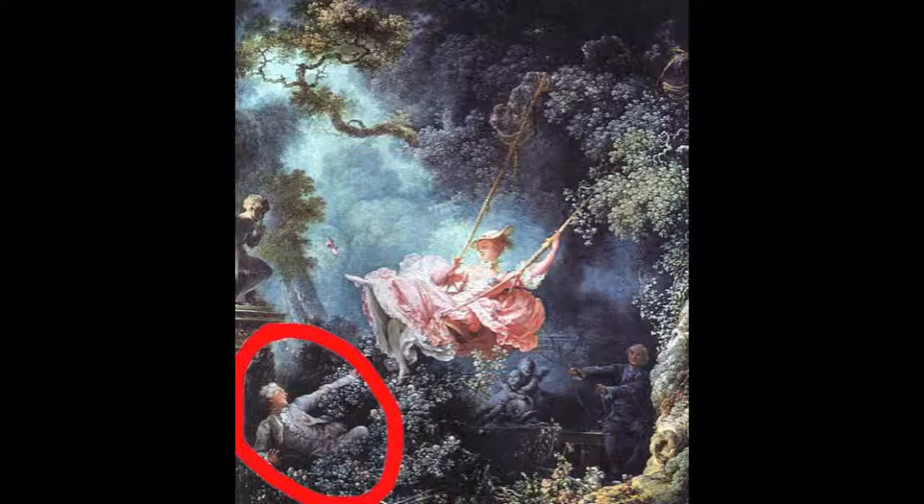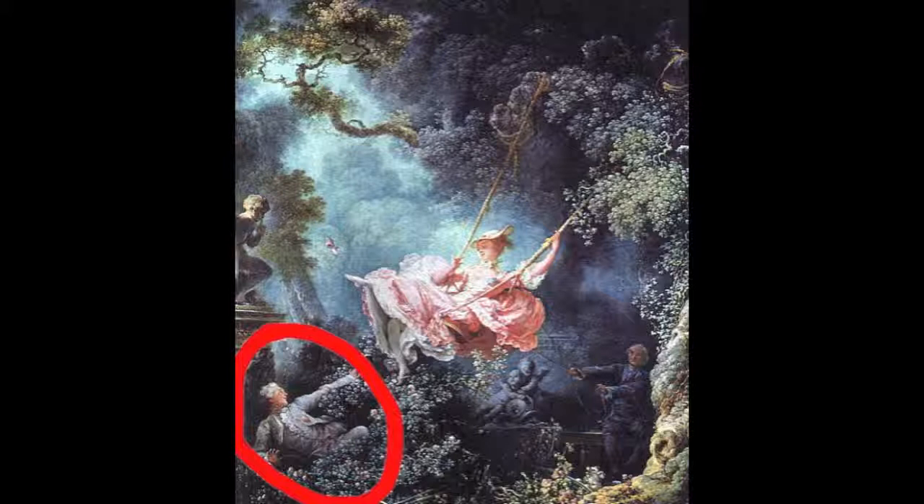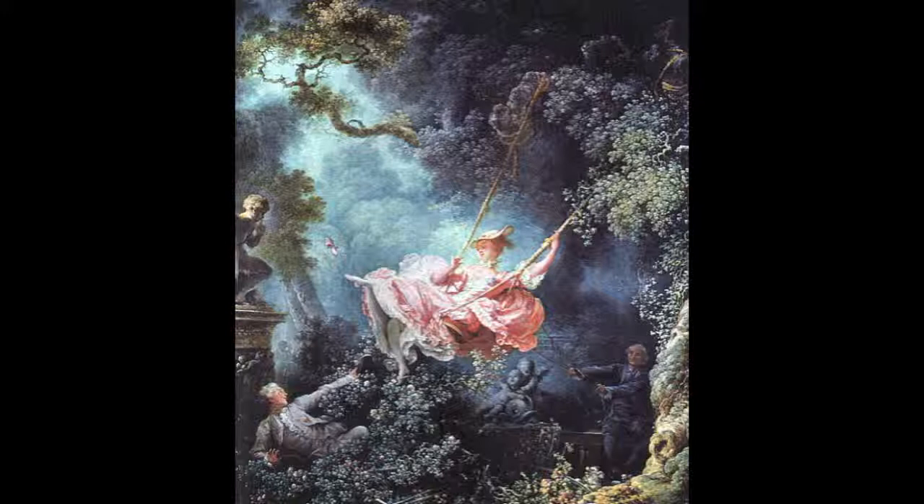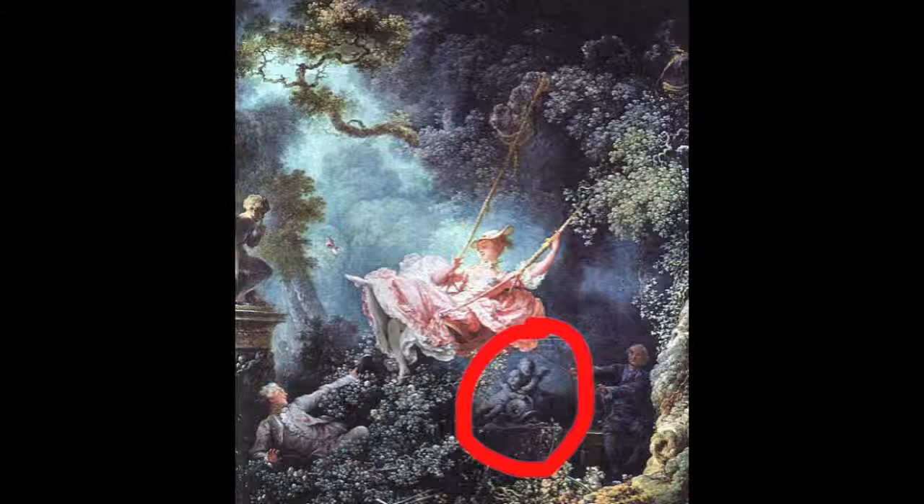The baron actually commissioned this painting for his own pleasure, not the woman's. He even said, 'Place me in a position where I can observe the legs of the charming girl.' We also see a shoe flying, which belongs to the mistress, where later she can go find it and have some time in the shrubs with the baron. It is also in the direction of an angelic figure who appears to be shushing, signifying the secret relationship of the two. Cherubs below the young woman seem to be concerned with the morally wrong actions of the humans.